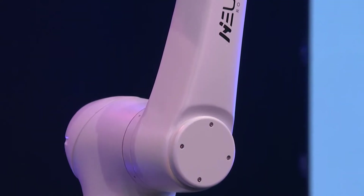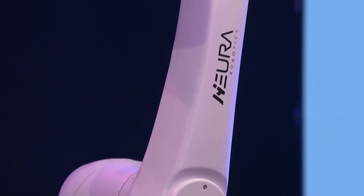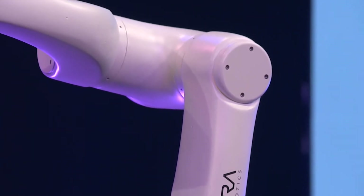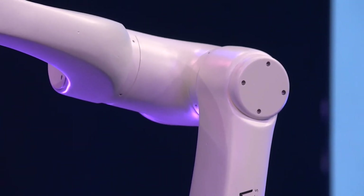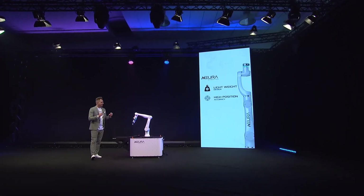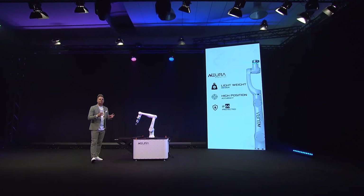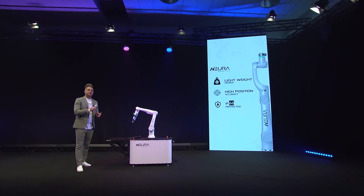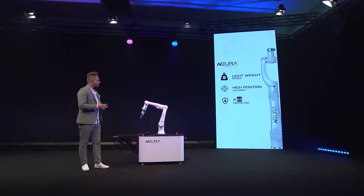We have very high precision and accuracy, both in path and in position, and reliability — thanks to our new encoder technology, which we developed to make her very precise. This makes her different from most cobots, because she can also do super precise work.